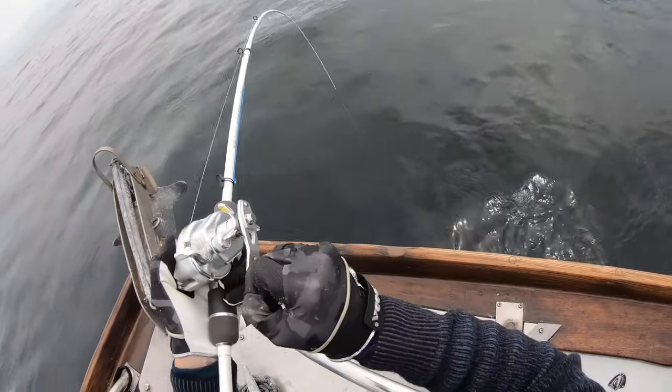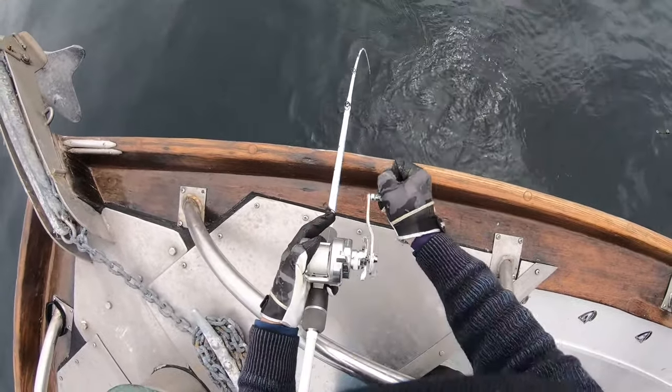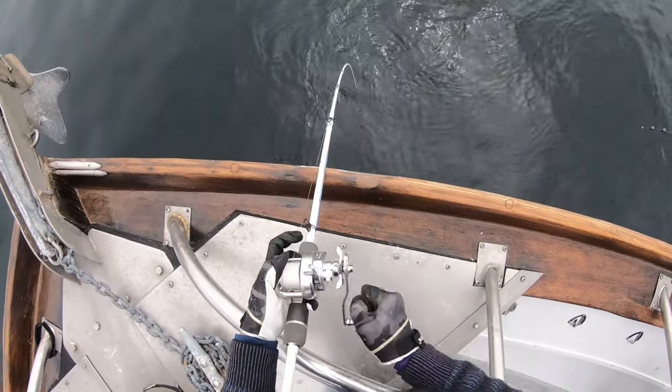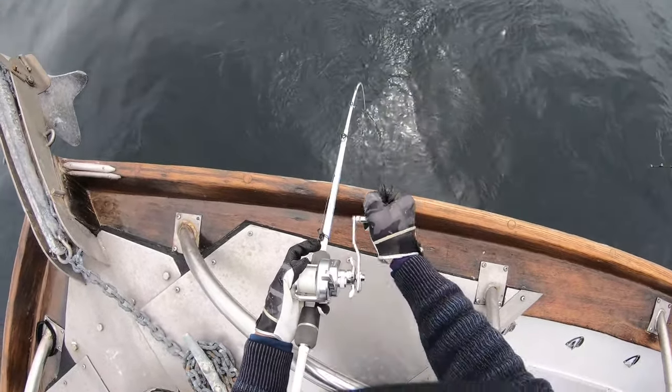And only after a few long pitches, the fish took the bite. In this scenario, I think the relatively long pitches with free fall jig worked better and presented a more attractive action to that fish.